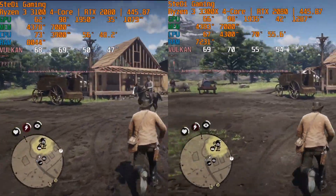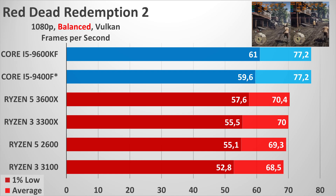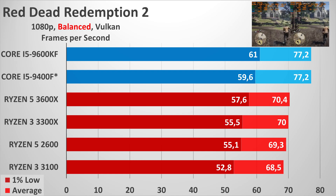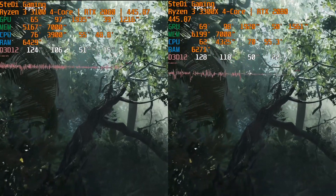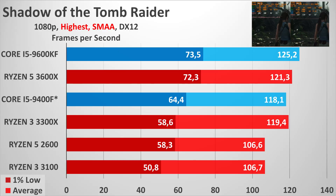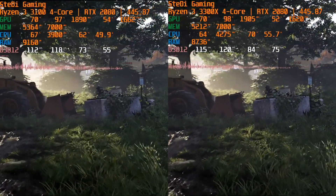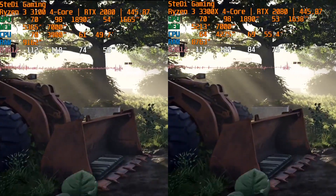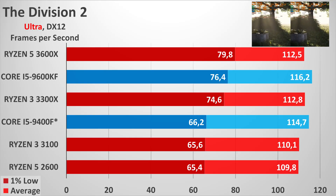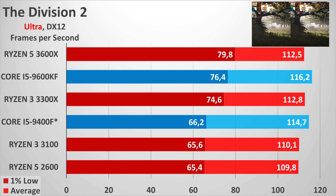Below this group, the Ryzen 5 2600 and Ryzen 3 3100 perform similarly at first glance, but a closer look at minimum frame rates reveals the Ryzen 5 2600 delivers 14–15% higher results in Shadow of the Tomb Raider, Assassin's Creed Odyssey, Battlefield 5, Call of Duty Warzone, and Overwatch — showing it benefits from having more cores. The 3300X comparison is far harsher for the older model, as the new four-core Zen 2 processor is universally faster in all games except Assassin's Creed Odyssey, with differences exceeding 15–20% in some cases.